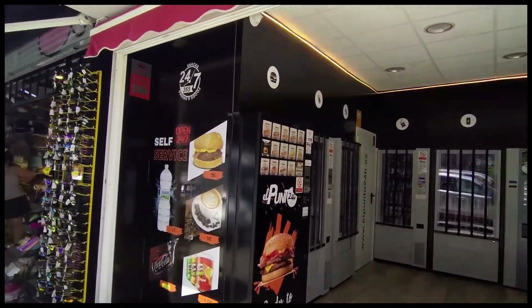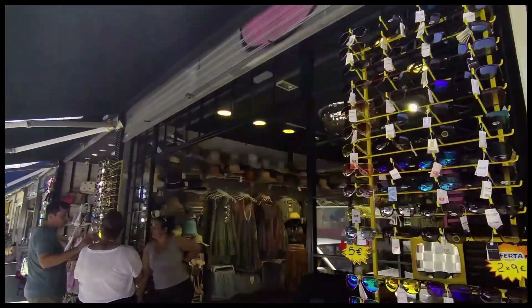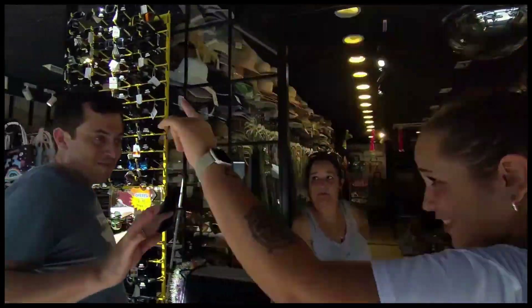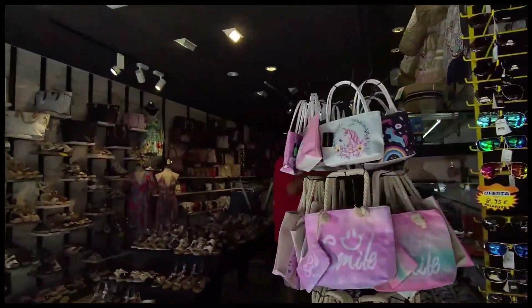Next along we pass two more ladies clothes and accessory shops selling a whole array of items that may take your fancy, including dresses, hats, handbags and some rather blingy sandals.